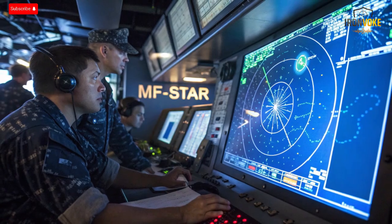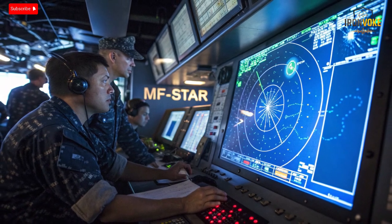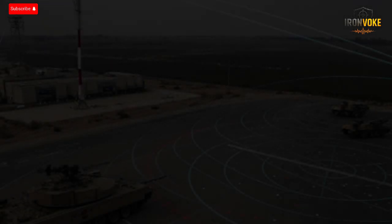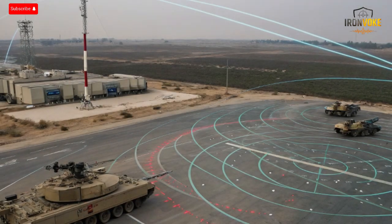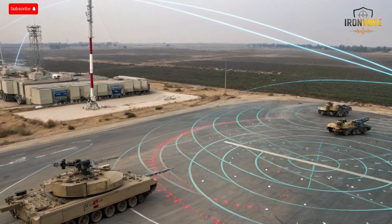Meanwhile, its adaptive beamforming minimizes noise and clutter, keeping target tracking accurate and reliable. In simulated electronic attack scenarios, MF-STAR has proven capable of identifying and rejecting false signals designed to mislead it — a critical edge in modern digital combat zones. This resilience gives Israel's Navy information dominance: the ability to see, decide, and act faster than any opponent. Combined with data fusion from other sensors, MF-STAR transforms raw data into a clear tactical picture, filtering and prioritizing it instantly for the ship's command center.